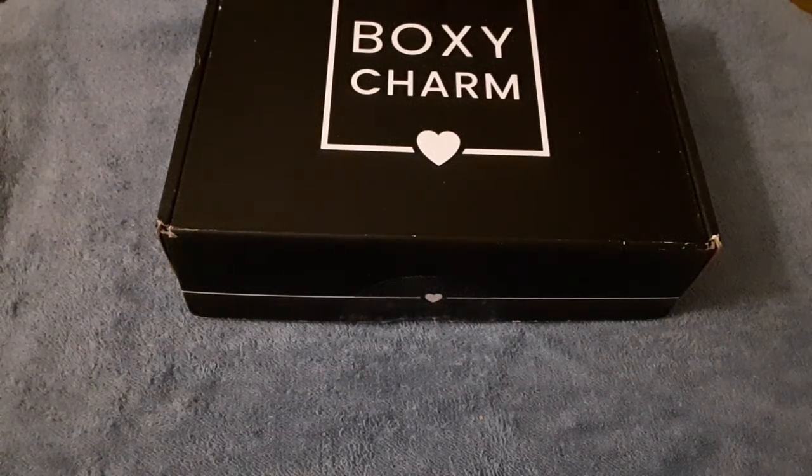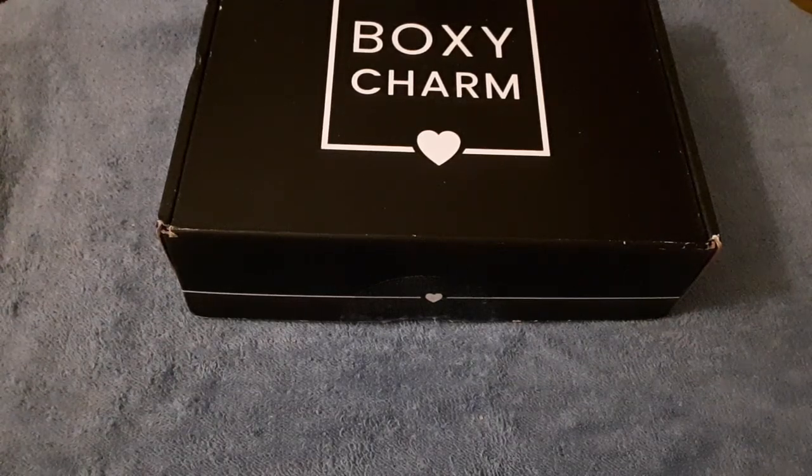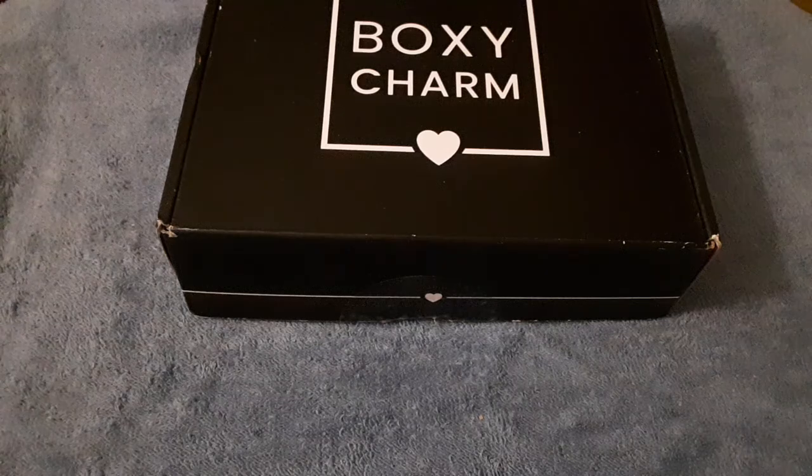Hi guys, I just received my Boxycharm at the beginning of this week and I have taken the items out of the box. I normally receive five products in my box, but this time there were only four, so I told Boxycharm about it and they are giving me a credit so I can pick out another item. I just wanted to let you know that and let's get started.